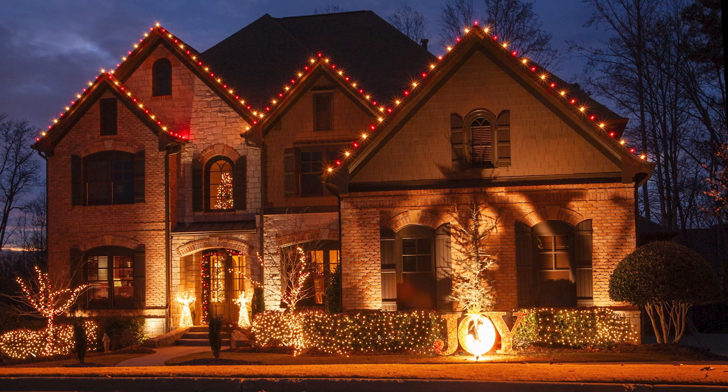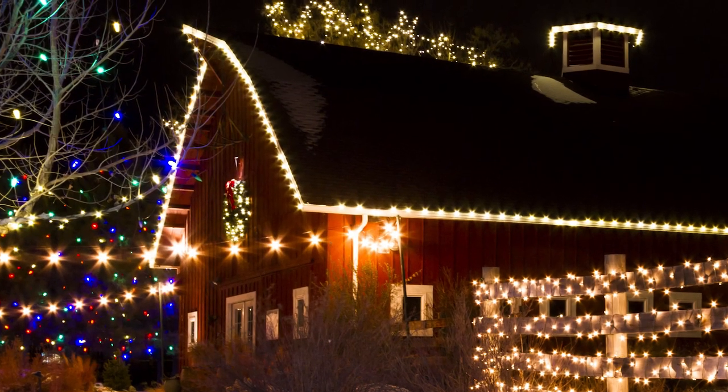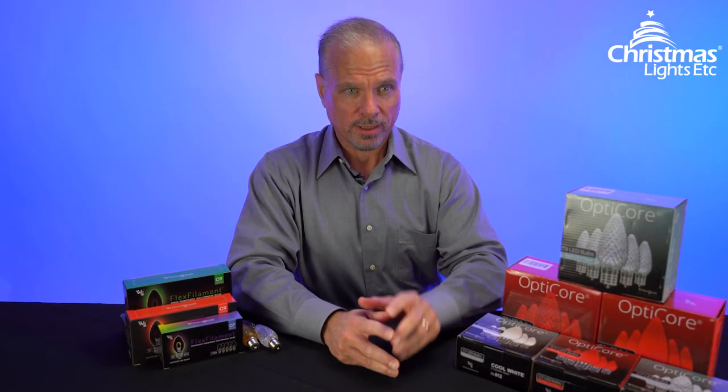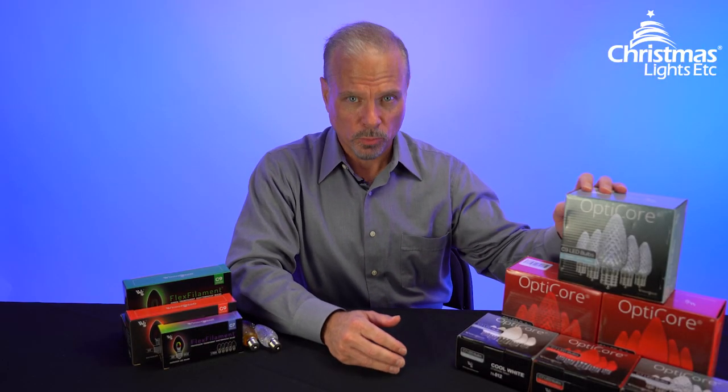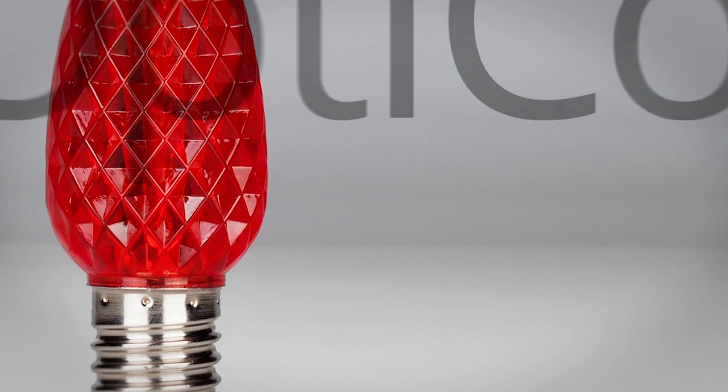If you're new to LED Christmas lights, you owe it to yourself to give Kringle Traditions bulbs a try. Next, let's talk about the gold standard in Christmas lights — Opti-Core bulbs from Wintergreen Lighting. Opti-Core bulbs are, simply put, the highest quality Christmas and decorative light bulbs around.